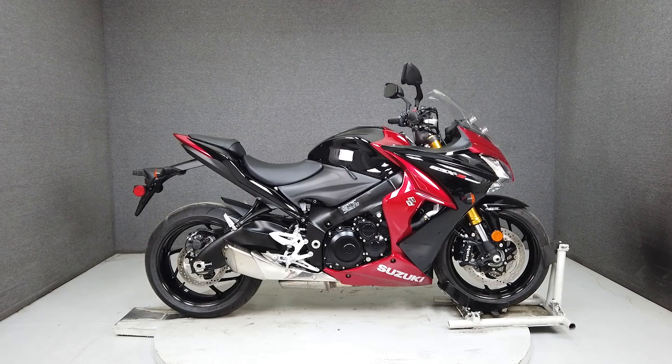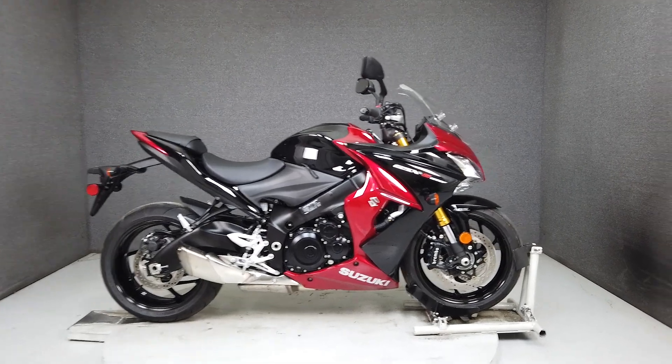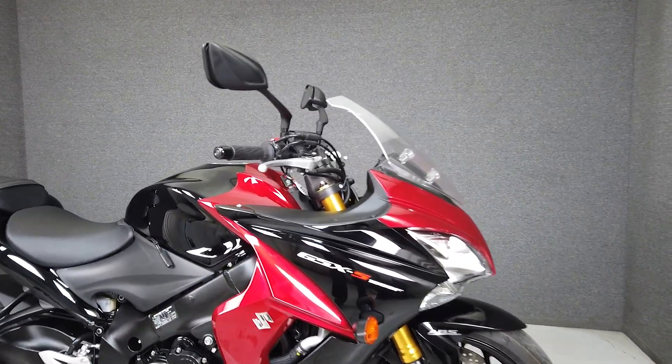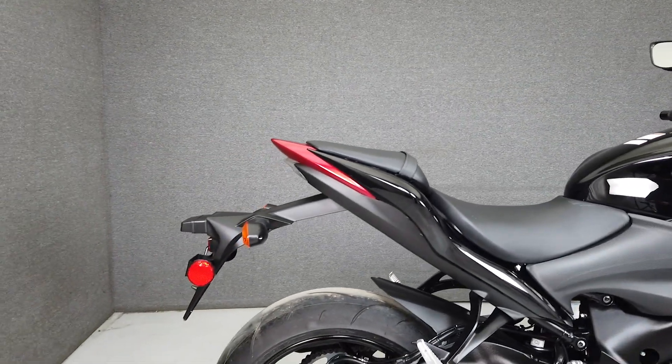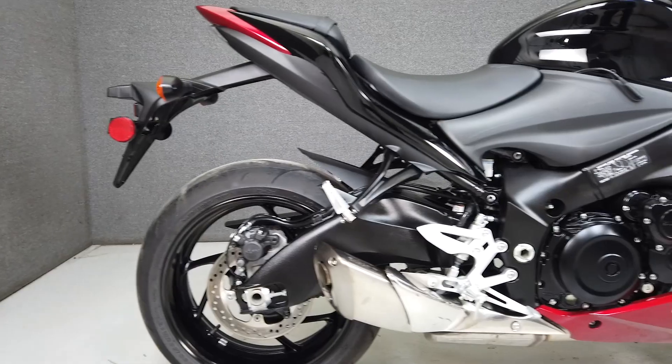Hey everyone, this is Keegan from National Power Sports. The Suzuki GSX-S1000F provides nearly all of the perks of a full-on sport bike, but with more comfortable ergonomics and a more relaxed attitude.